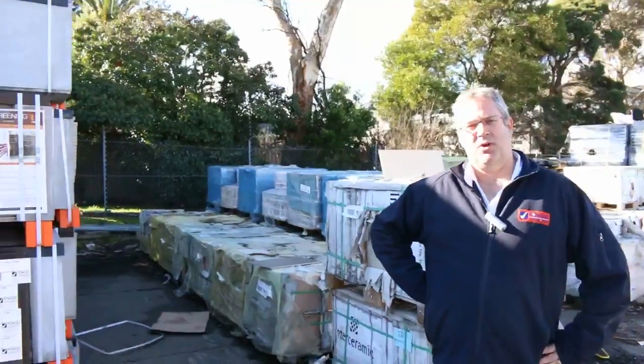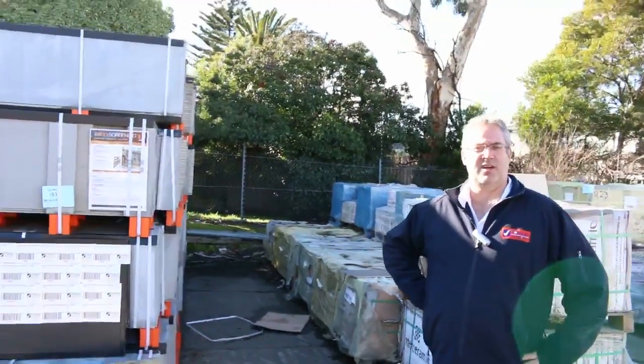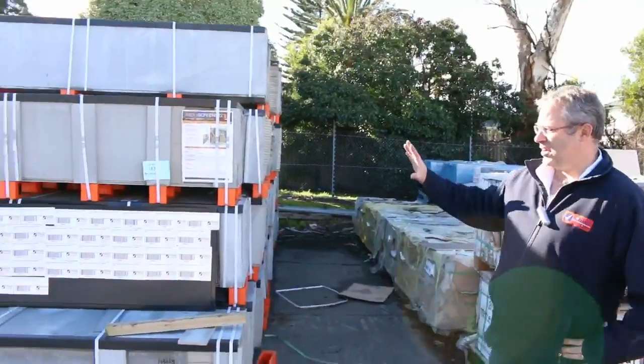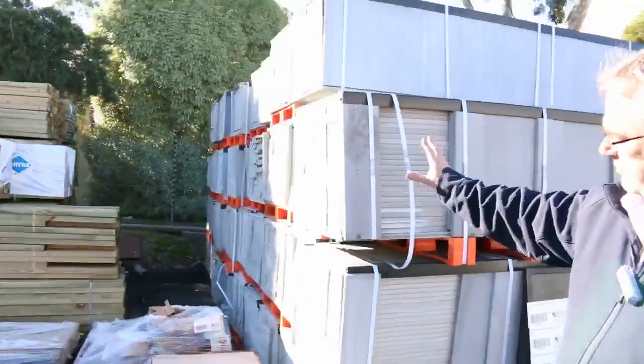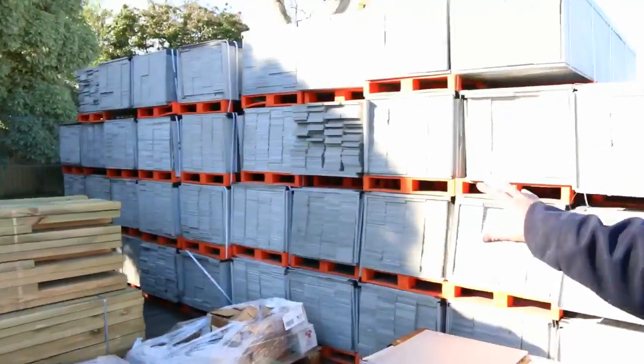Hi everyone and welcome to the timber and building supplies auction preview for Wednesday the 12th of July. As you can see we've got a heap more screening coming this week — the trucks have been rolling in — great for all those privacy screens and around decks and pergolas.